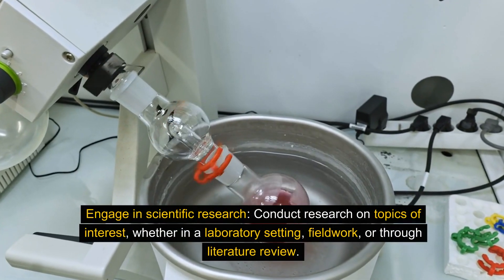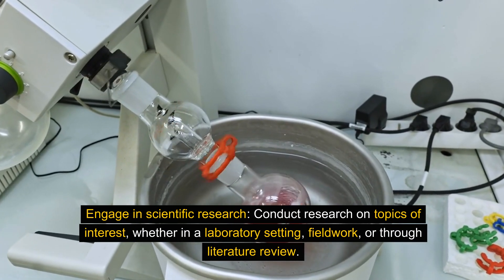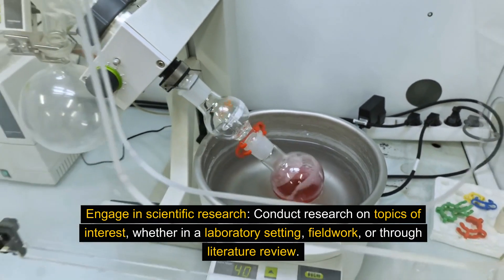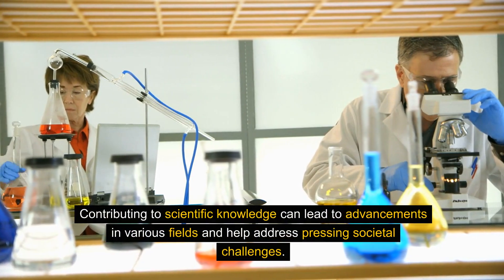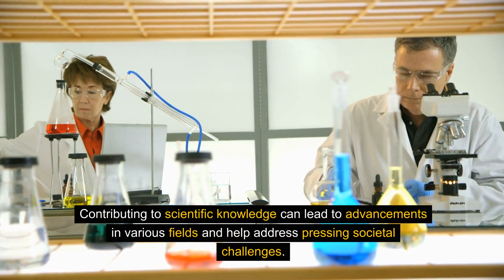Engage in scientific research. Conduct research on topics of interest, whether in a laboratory setting, fieldwork, or through literature review. Contributing to scientific knowledge can lead to advancements in various fields and help address pressing societal challenges.